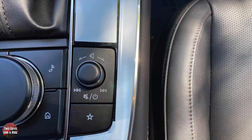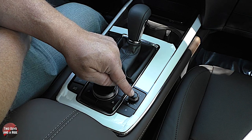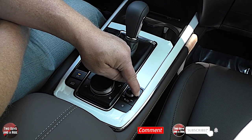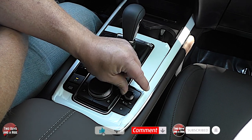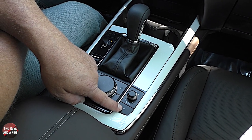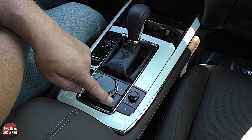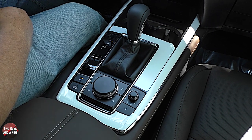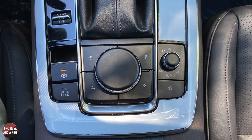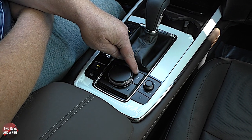On the right side of the console you have power, mute (quick touch), and track/volume controls — track change is a lever push, volume is a rotation. Down below are favorites for storing presets. In the center there's the command wheel, which controls your infotainment screen — this is not a touchscreen. Over to the side you have shortcut buttons for navigation, back, home, and media.